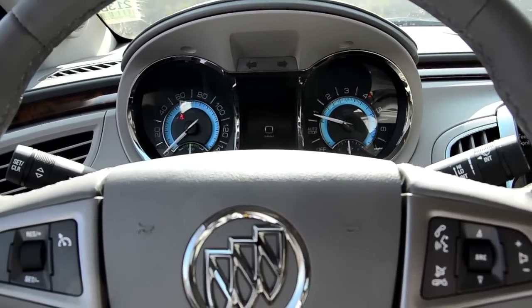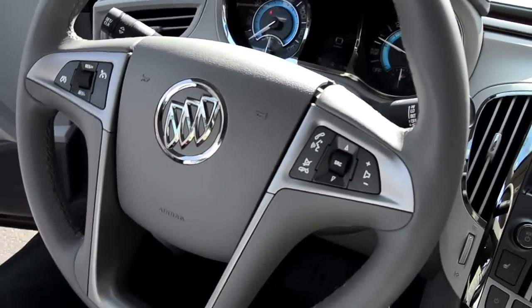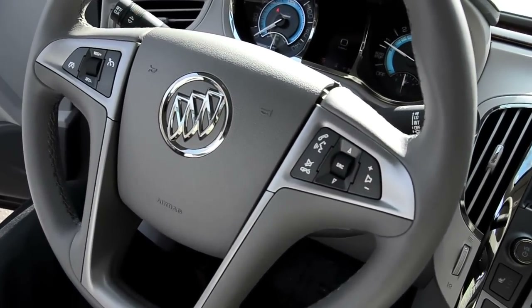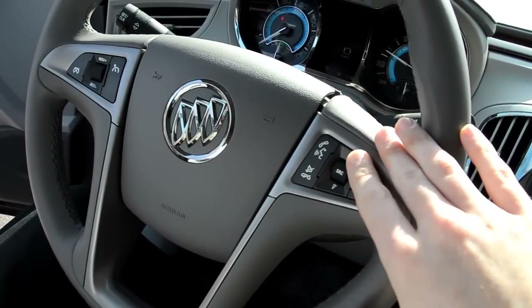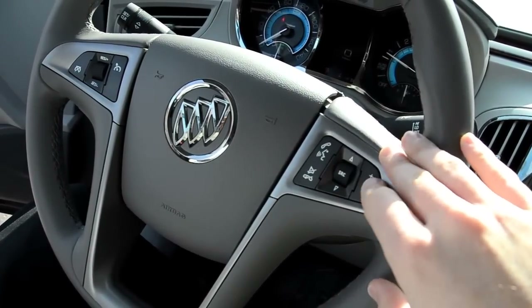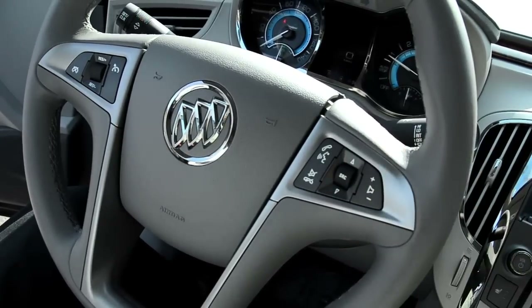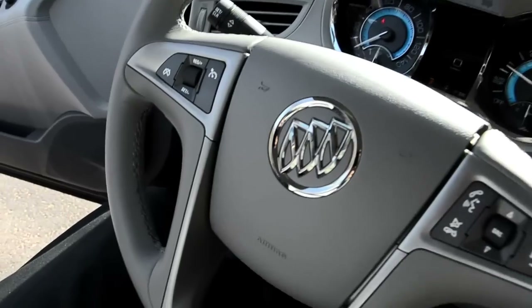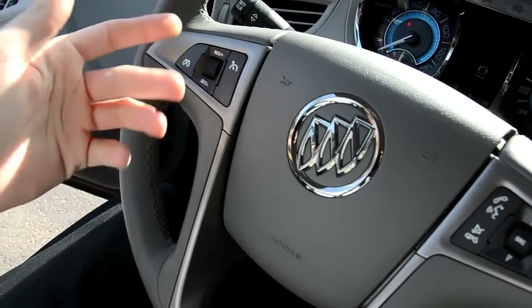We're here in the driver's seat. Here's your steering wheel — these are your steering wheel controls. You have your Bluetooth menus, so you can actually make phone calls through the system here. Audio volume and your source — you can change through AM, FM, or XM if you wanted to. And then your cruise controls are right there on the other side. You get your set, resume, and your cruise on and off.